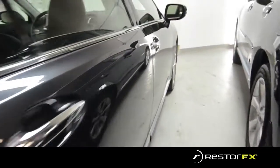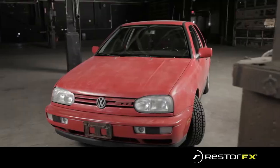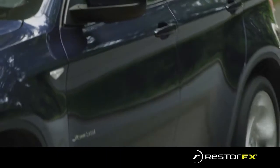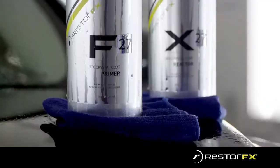RestoreFX is transforming the automotive paint industry by delivering unparalleled results through a pioneered process. It is the most advanced automotive paint restoration technology on the international market and its results are proven. RestoreFX has been applied to hundreds of thousands of vehicles with results no other product or process has been able to deliver.